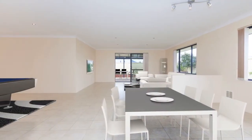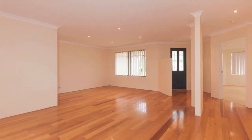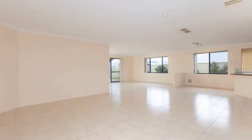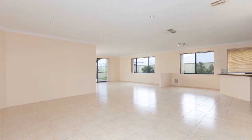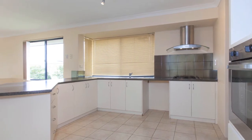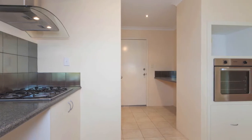Solid Tasmanian oak timber flooring graces the formal front lounge and dining room, warming the spaces for those special occasions. A huge open-plan family meals and games area is crisply tiled and incorporates a spacious kitchen into its modern design, complete with quality sinks and appliances, a walk-in pantry, large fridge recess and internal shoppers entry from the double garage.